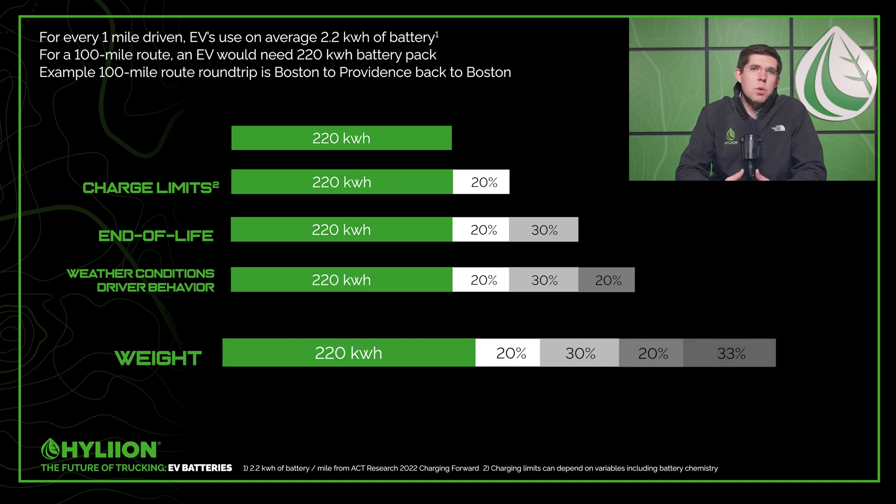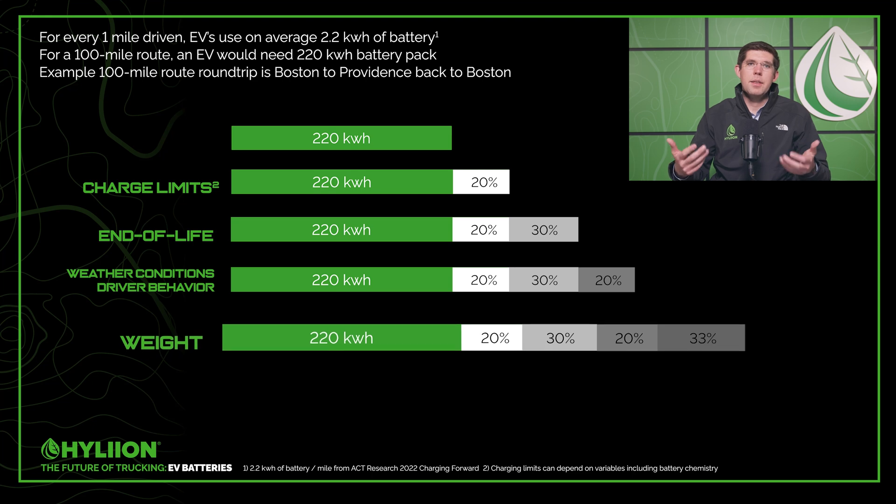Lastly is weight. When OEMs test electric vehicles, they don't usually test them at full weight capacity for range, because a vehicle is normally used driving out at a full load and returning with a lesser load or no load in the trailer. The industry average used for range testing is about 60,000 pound gross vehicle weight. For every 1% increase in weight, that typically impacts battery range by about 1 to 1.5% as well. At the conservative 1% figure, going from 60,000 pounds to the maximum 80,000 pound gross vehicle weight means you'll see a decrease in range of about 33% by adding those extra 20,000 pounds.